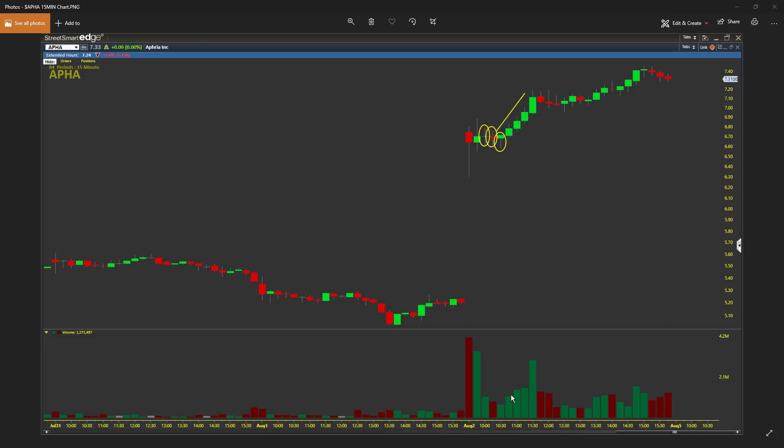If you also look at the volume, the volume is stepping its way up as well. Every candle is 15 minutes and you just got more buyers coming in — more and more buyers. You can see how it's moving its way on up from $6.50, grinding all the way up to over seven dollars before consolidating even more.